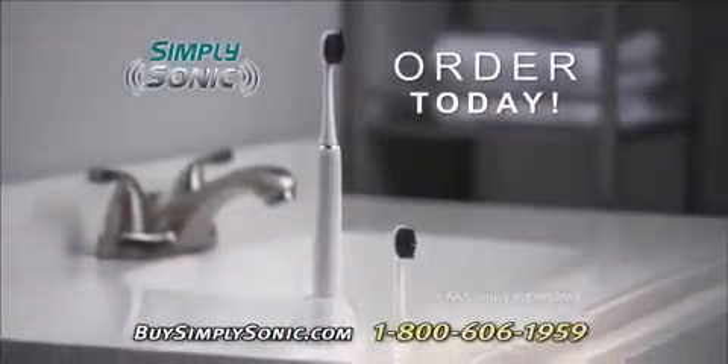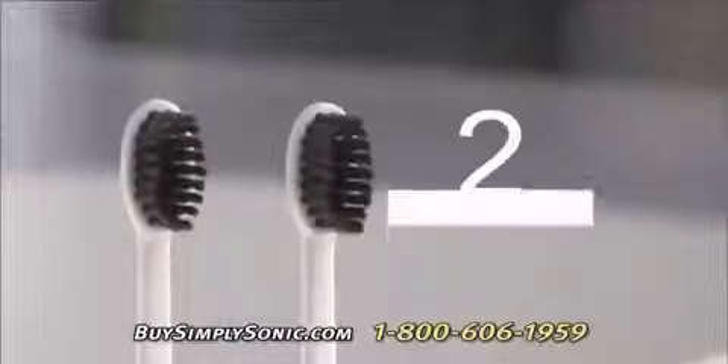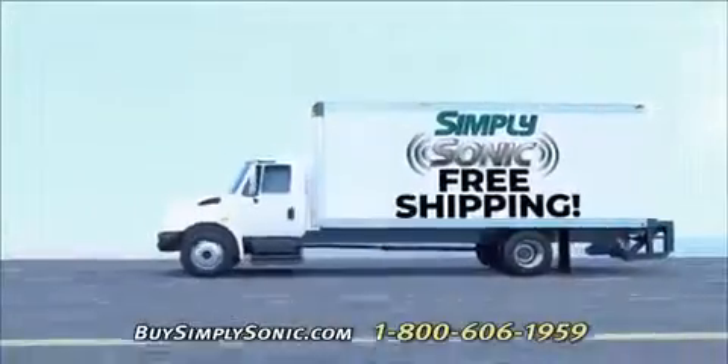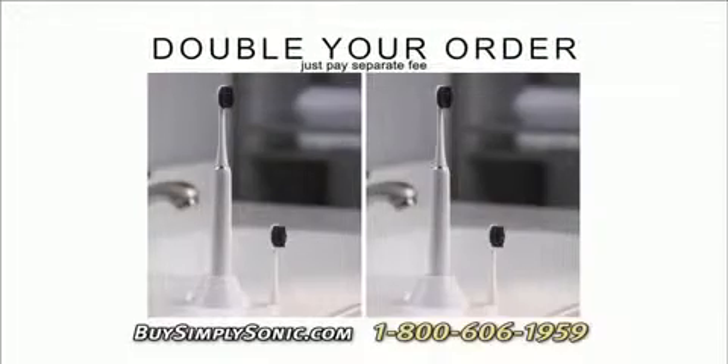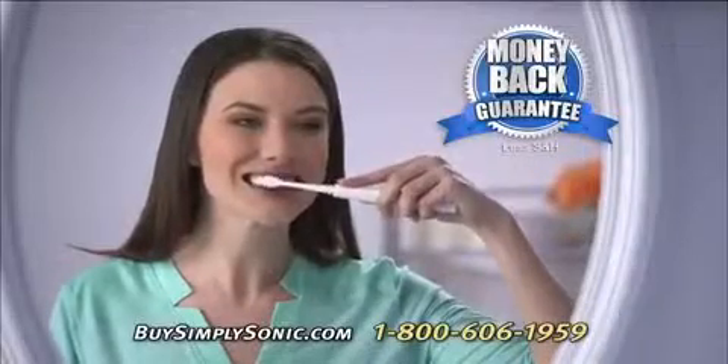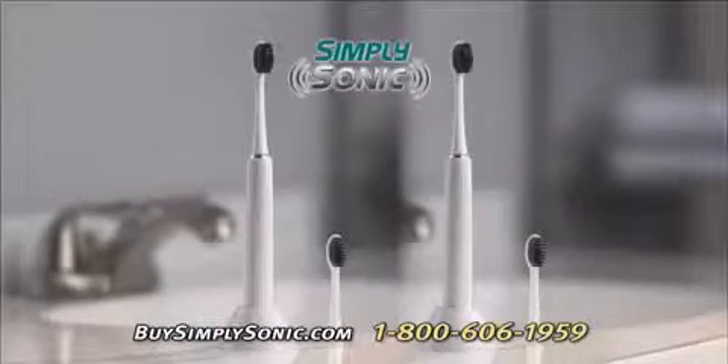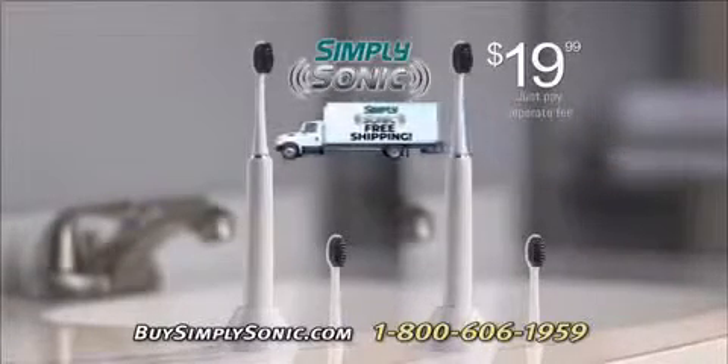Order your Simply Sonic today, complete with countertop stand and two charcoal-infused brush heads, for just $19.99 — and we'll even ship it to you free. But wait, order today and we'll double your order, just pay a separate fee. If Simply Sonic isn't the best toothbrush you've ever had, send it back for a full refund. You get it all for just $19.99 with free shipping.